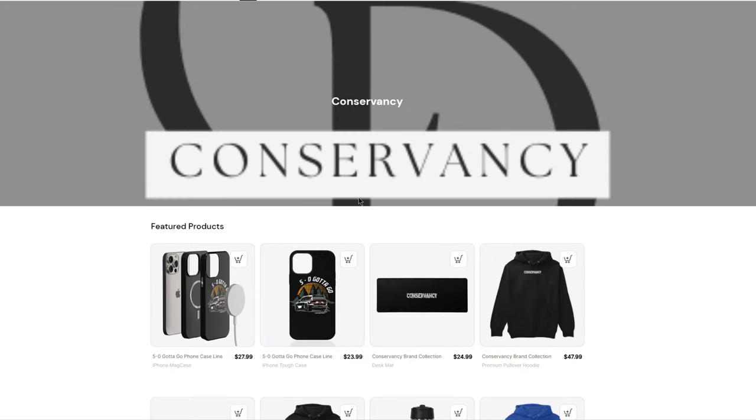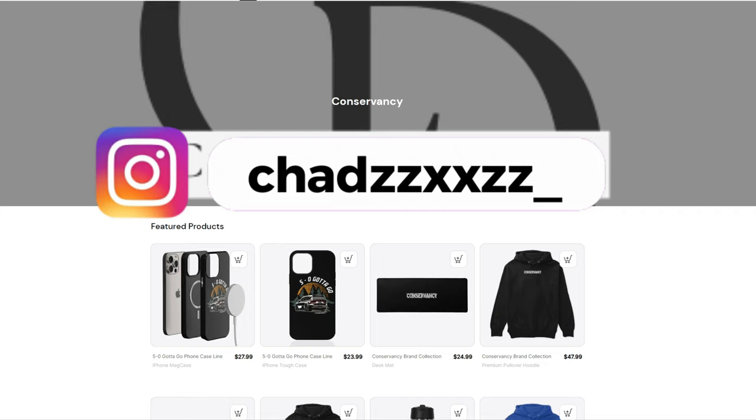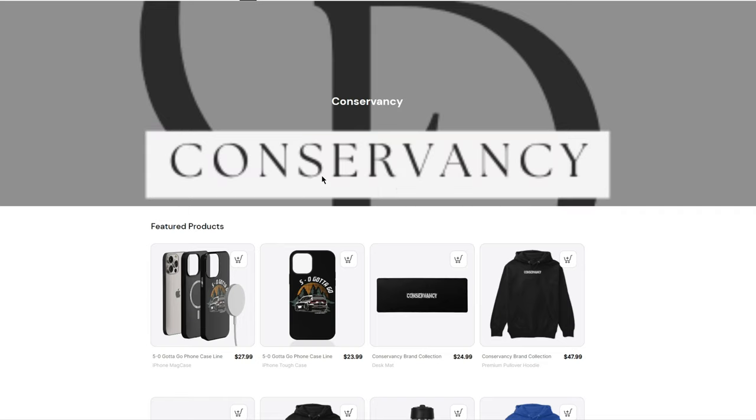Thank you guys for all the love and all the support on everything you guys have shown me. Go ahead and cop yourself some merch. Once you guys have copped yourself some merch, go ahead and send me some pictures or videos on Instagram and I'll post you on my store. I appreciate you guys, thank you guys again.